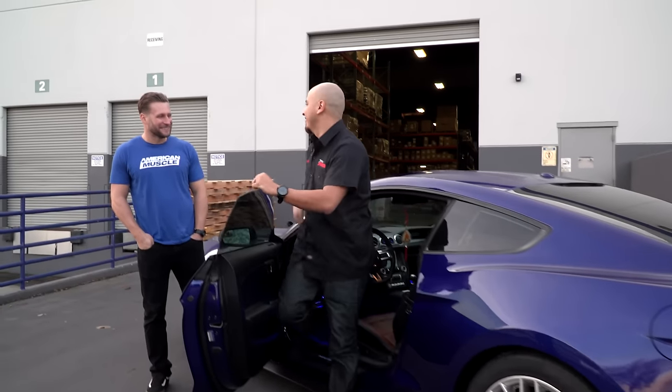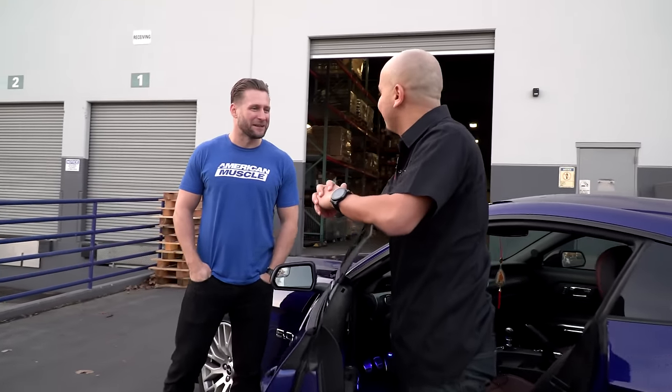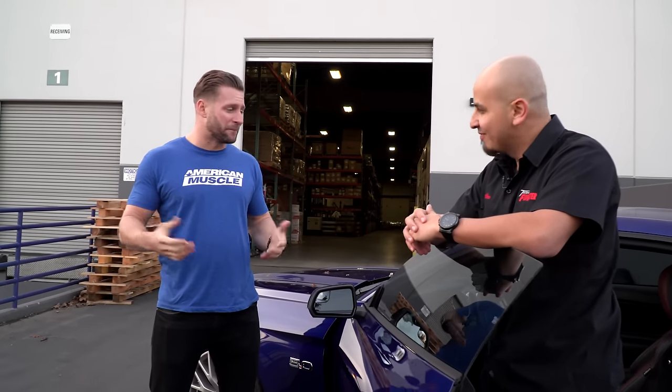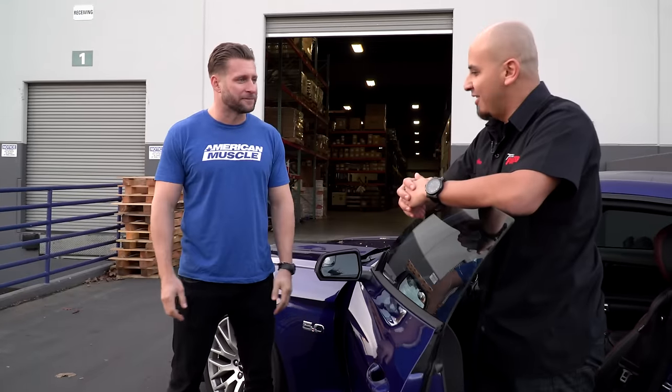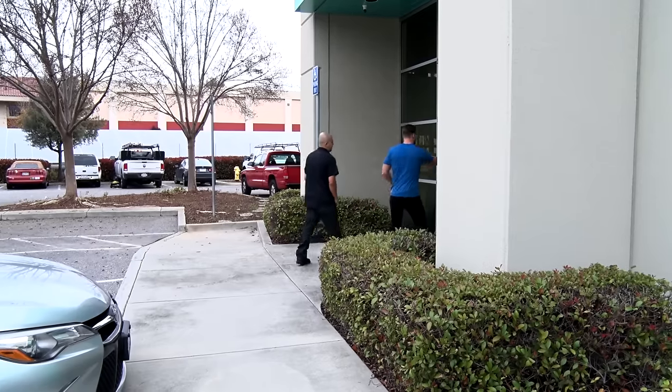The Outlaw is definitely a screamer — five out of five on the wake-the-neighbor scale every time. Appreciate the tour, it was a lot of fun. One more thing to show us — something new and exciting for the brand. You're gonna dig it.